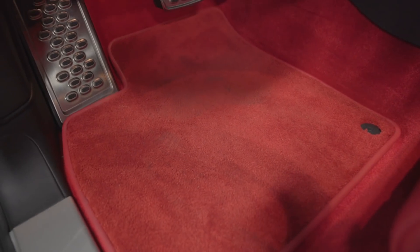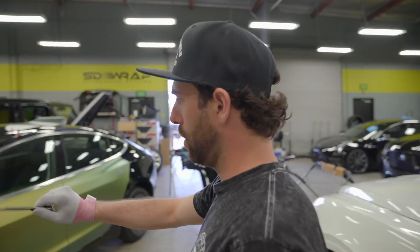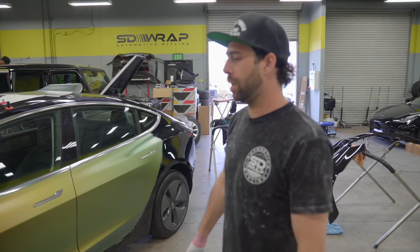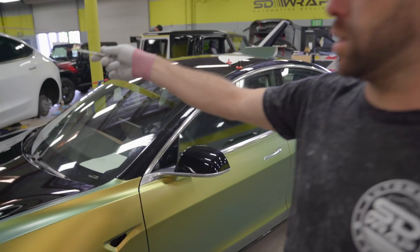One of the Model 3s we have — I'm pretty sure you guys are familiar with this color. He's just going with the Guaczilla color, which is called Satin Fresh Spring. This one's gonna be really cool, a little tribute to Guaczilla. We got another Model 3 over on the lift over here.